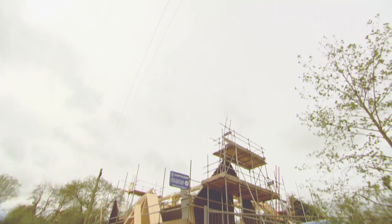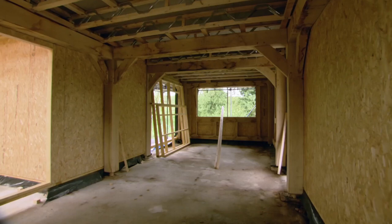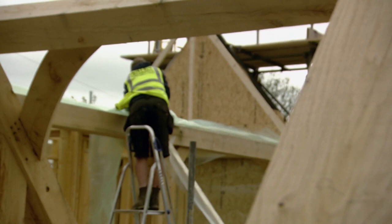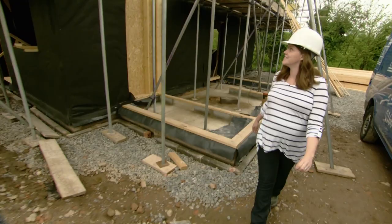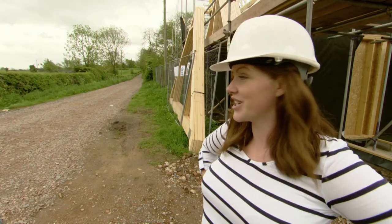It's May, and only a month or so after the oak frame went up, the initial wall panels are in and the roof timbers are going on. It's brilliant to see it all coming together and the house taking shape, but there are a couple of issues that need to be resolved, and it looks like things are going to have to come to a halt.